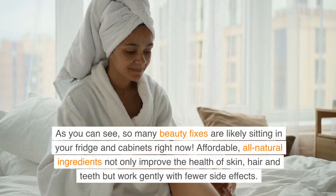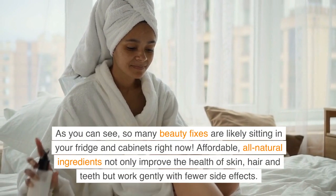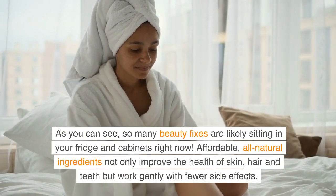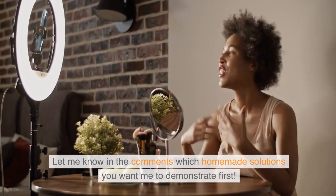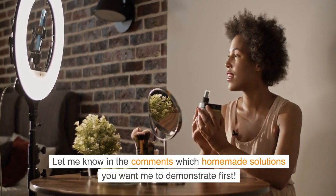As you can see, so many beauty fixes are likely sitting in your fridge and cabinets right now. Affordable, all-natural ingredients not only improve the health of skin, hair and teeth but work gently with fewer side effects. Let me know in the comments which homemade solutions you want me to demonstrate first.